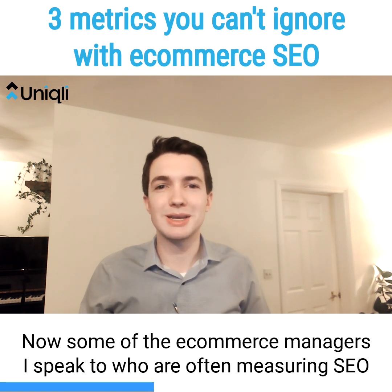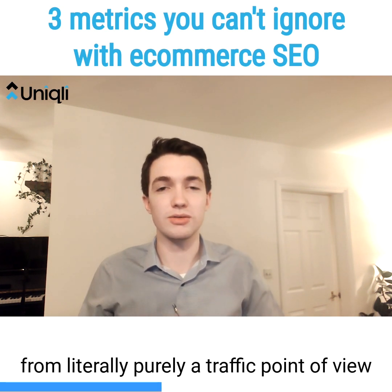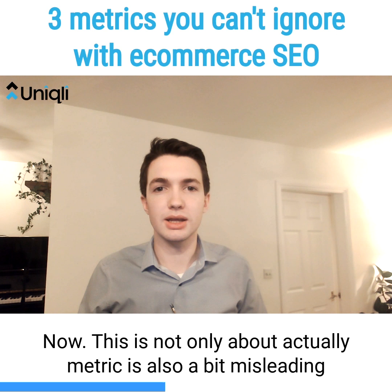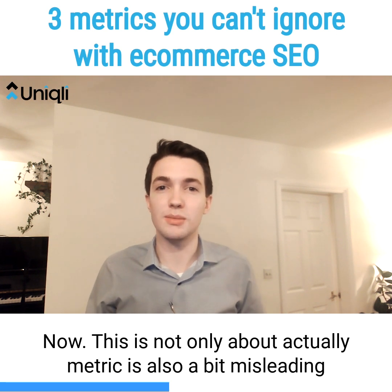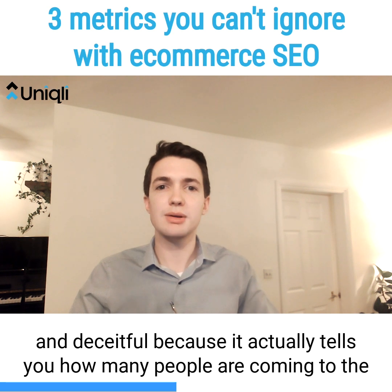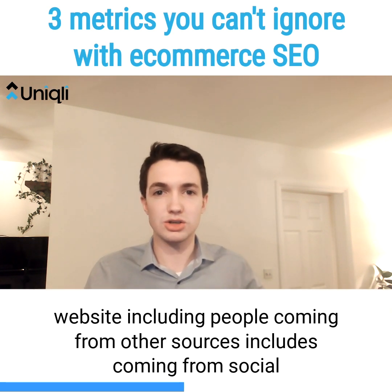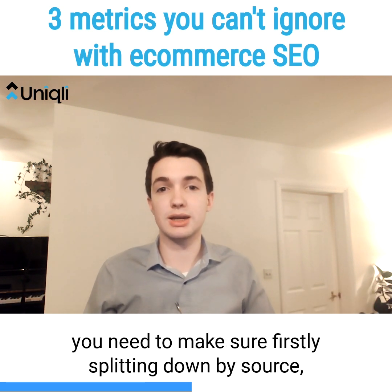Now some of the e-commerce managers I speak to are often measuring SEO from purely a traffic point of view — so how many people are coming to the website. This is not only not an accurate metric, it's also a bit misleading and deceitful, because it tells you how many people are coming to the website including people coming from other sources, including social.